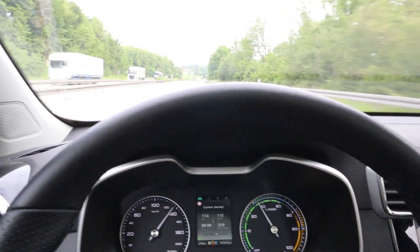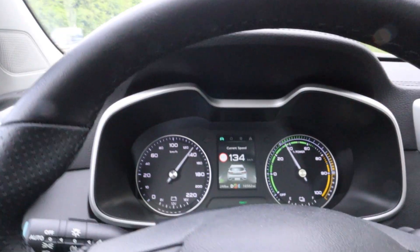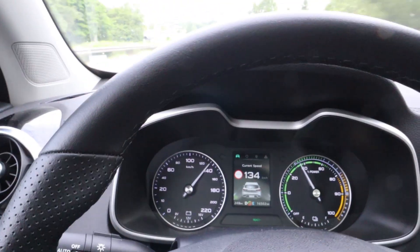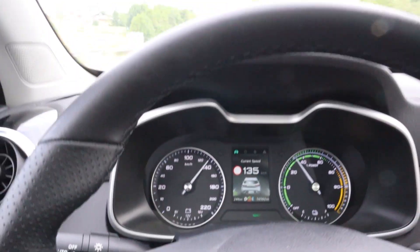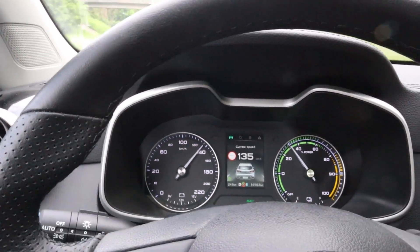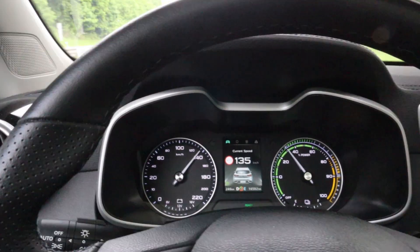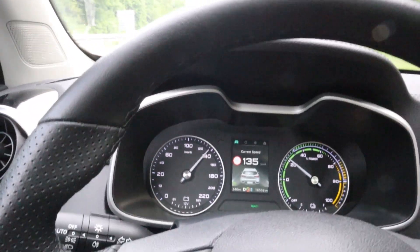I decided for cruise control because I think when I'm going 130, even when it's downhill a bit, it won't use regen anyways, so it's fine. But look at that speed — 135, even though my cruise control is set to 132. It changes around a lot, sometimes lower, sometimes higher. I don't know why that is.